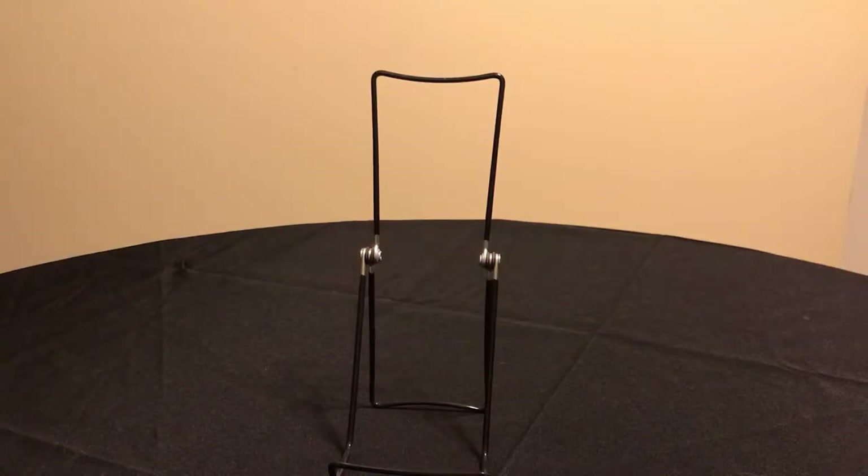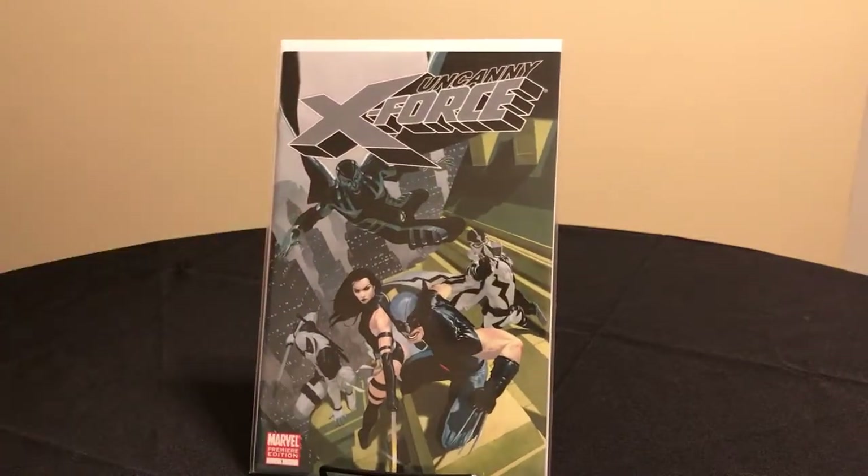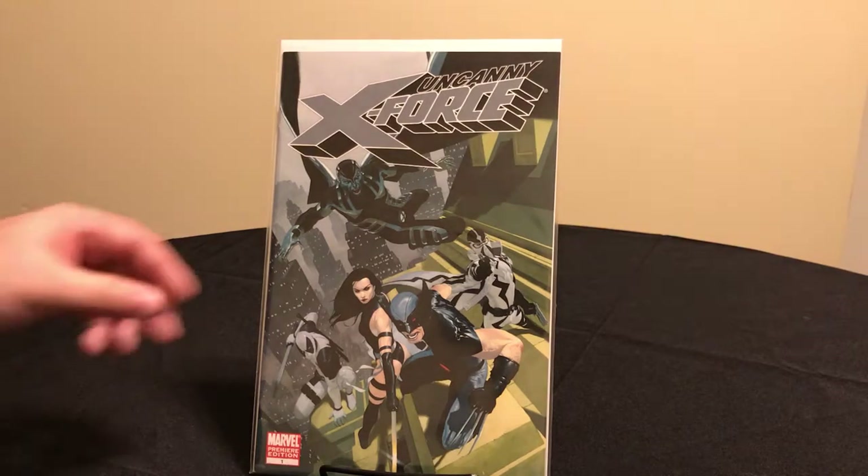This is also Uncanny X-Force number one — the Premier Edition variant. The artist is Esad Ribic. If you didn't get a chance to read this run, it's a very interesting story, very well written by Rick Remender, with interior art by Jerome Opeña. It's a really good read.